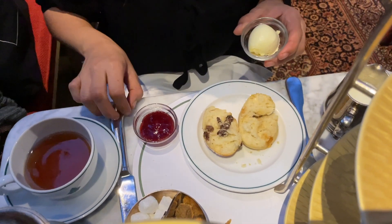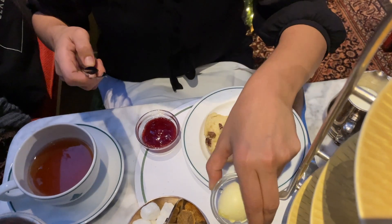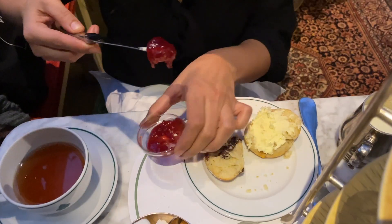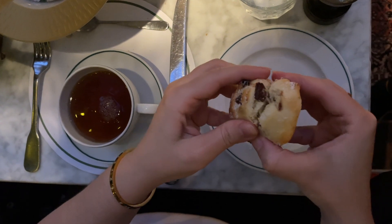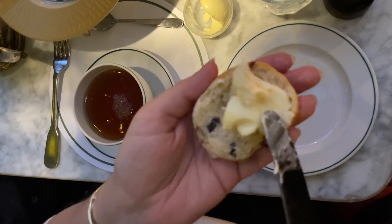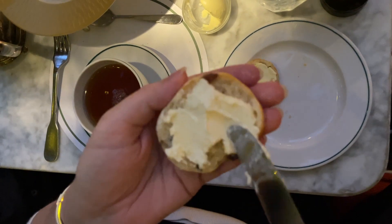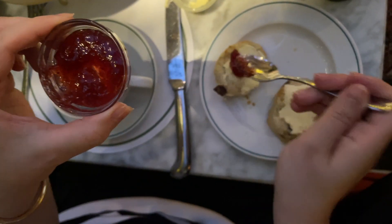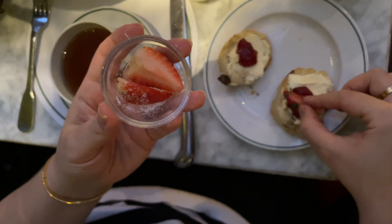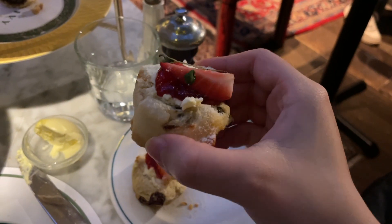It looks prettier if you put jam first, then the cream, but it slides off - so I put the cream first. I'll put cream on one half of the scone and jam on the other. The jam looks yummy. I have some sort of watercress on my strawberry - the strawberry makes it. The jam is lovely, the scone is soft and fluffy. I'm enjoying this Ivy afternoon tea.